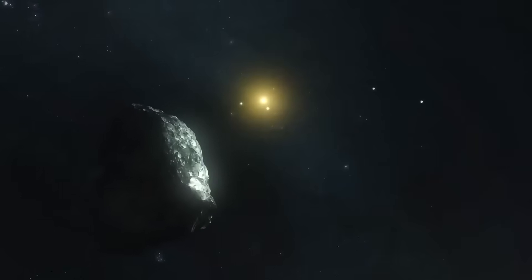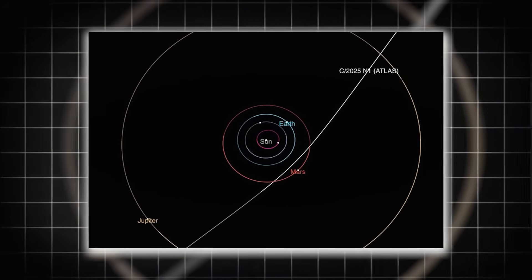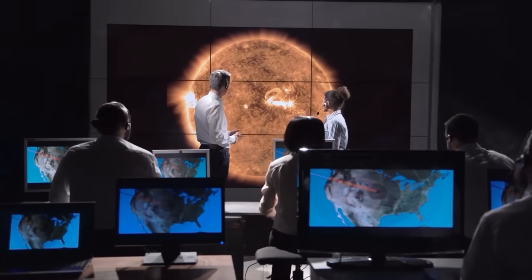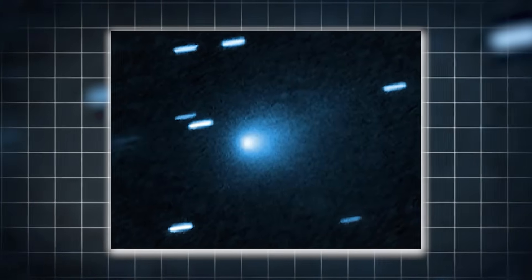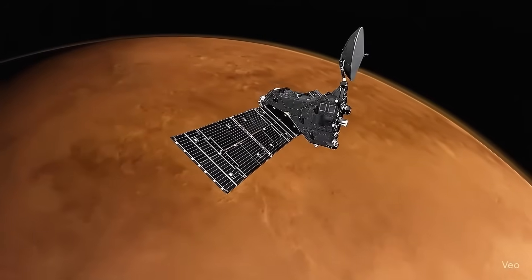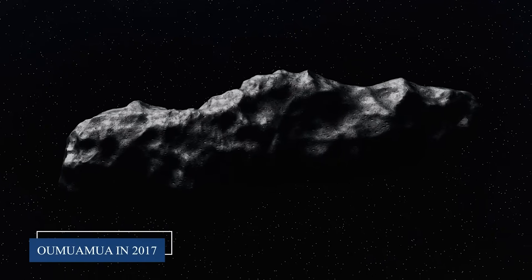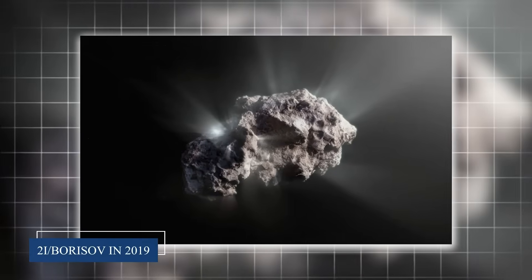Let me take you back to July 1st, 2025, when everything changed. The Atlas Telescope System in Chile spotted something moving against the background stars that immediately caught astronomers' attention. This wasn't just another dot of light. 3i Atlas was traveling on a hyperbolic trajectory, meaning it was moving way too fast for our Sun's gravity to capture it. We were looking at only the third confirmed interstellar object ever detected, following the mysterious 'Oumuamua in 2017 and Comet 2I/Borisov in 2019.